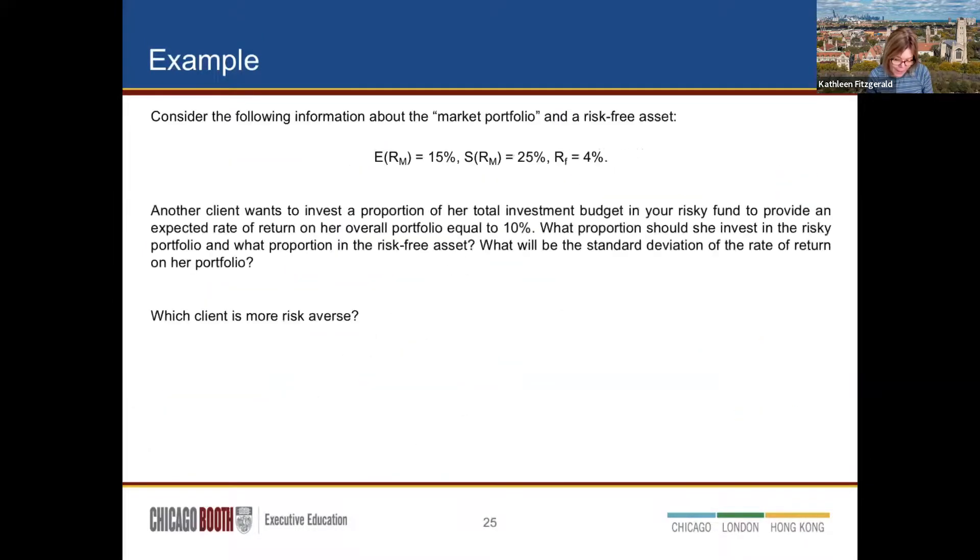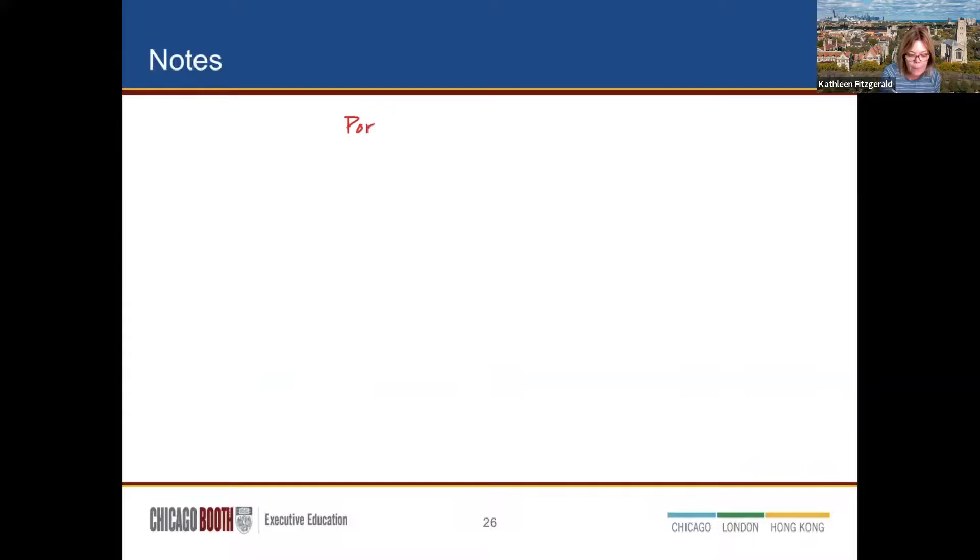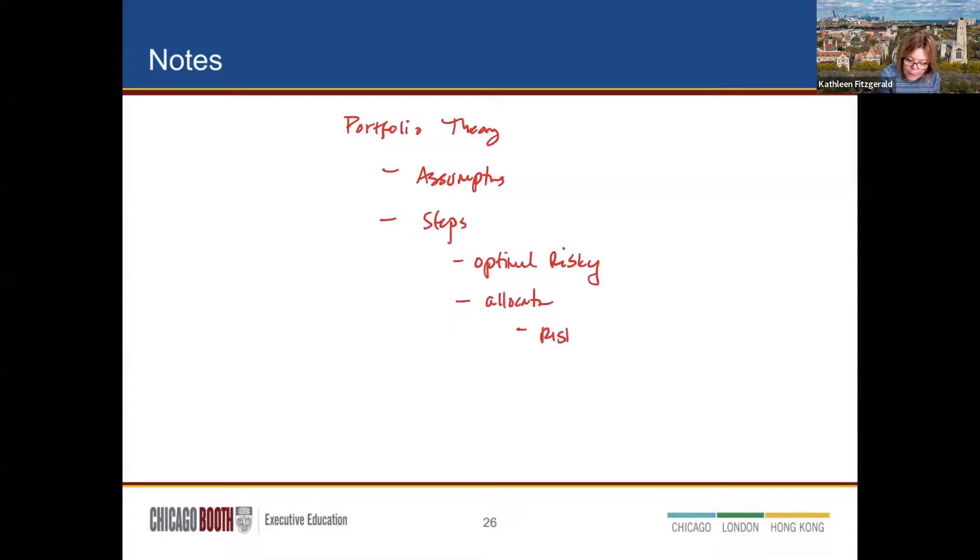So to summarize the two steps of portfolio theory: first, find the optimal risky portfolio using math — by looking at all different weight combinations and correlations to map the efficient frontier; second, allocate capital between the risk-free asset and the optimal risky portfolio based on the client's risk preferences. Then in class we discuss how to apply these concepts and what the extensions are. That's the point of the education program.